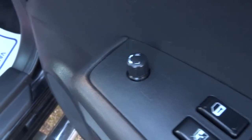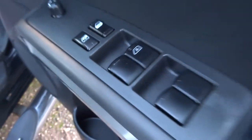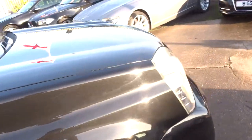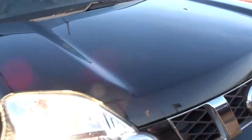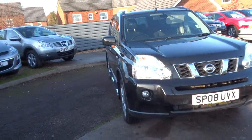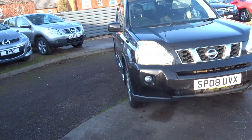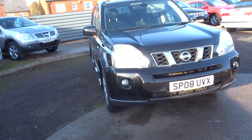You've got electronically adjustable door mirrors, child lock, automatic driver's window, and electric windows all around. The bodywork is immaculate — it's a metallic black colour, so in the sunlight you can see the fleck and it does look very nice indeed. 83,000 miles on the clock, 2008 car, one previous owner, and it also has a panoramic sunroof.